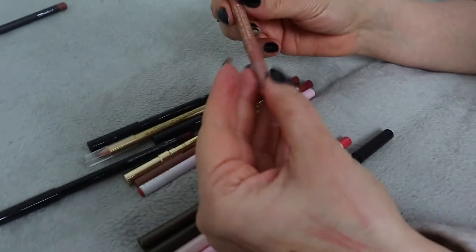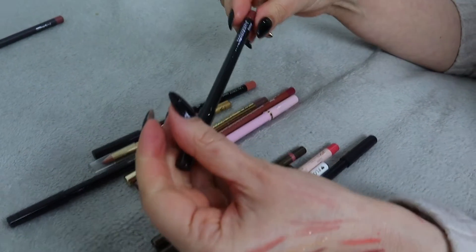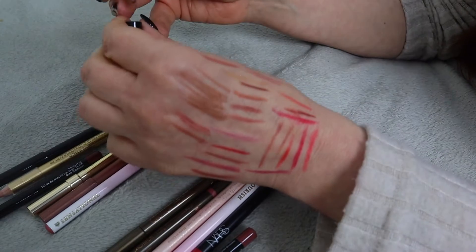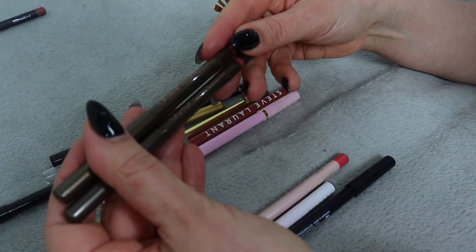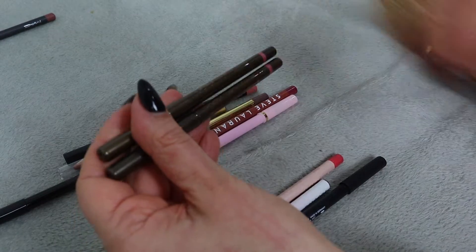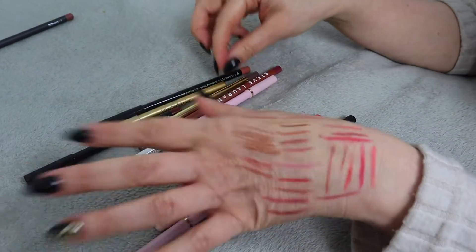We have the Estée Lauder Double Wear Stay-in-Place Lip Pencil in shade Nude - I'm hoping it's going to be nice. Yeah, this one is actually quite nice so I'm keeping it. Next is Bodyography in shade Timber - not very soft, getting rid of that one. Then I discovered I have the Lila lip liner in shade Naked - twice! Same color, two of them - that's crazy. I'll keep one since the shade is a pretty cool-toned pink.